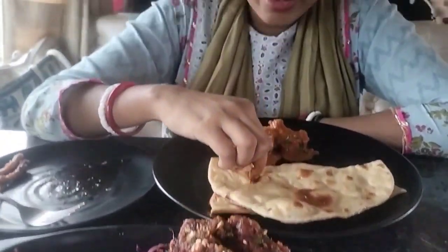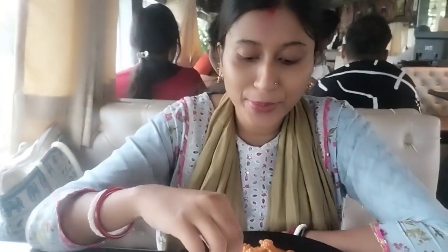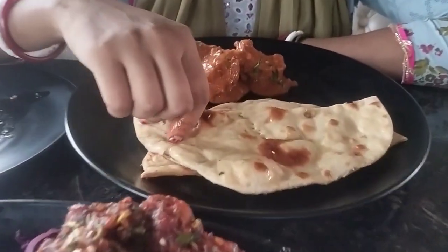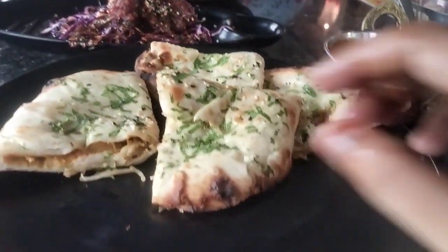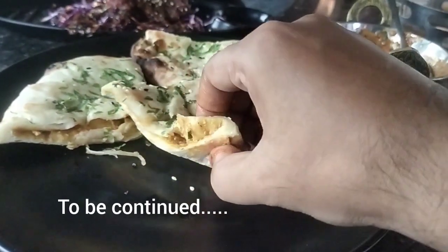We will be able to check out the instructions and check-up, and check out the distance from outside. We will be able to check out the video.